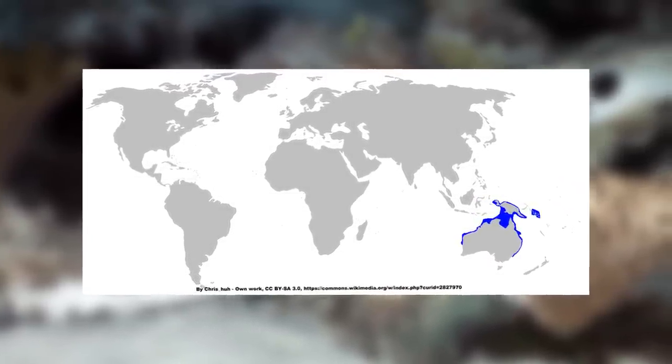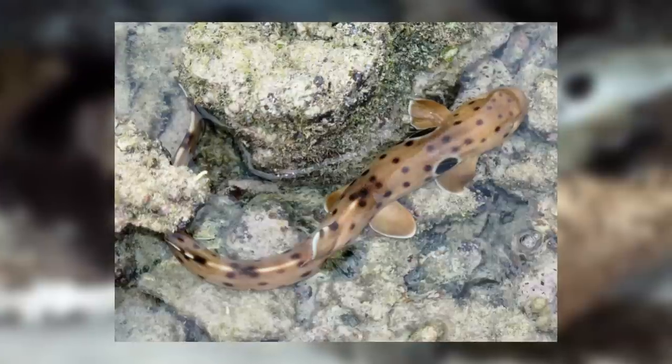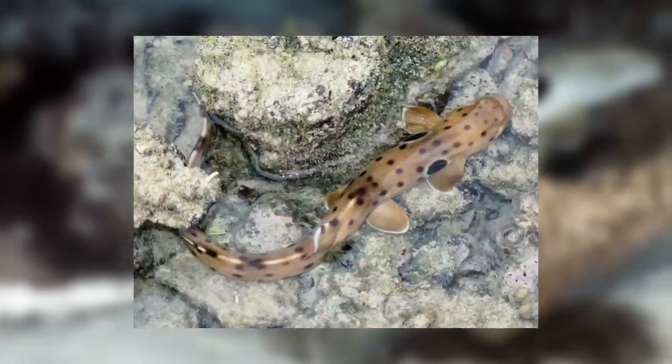The epaulette shark dwells in the ocean off the north of Australia and the coast of Papua New Guinea. They get as far south as Sydney, and huge numbers are found on the Great Barrier Reef. On a micro scale, they enjoy very shallow water, venturing no deeper than 50 metres, and a lot of the time lying in rock pools barely deep enough for their bodies.